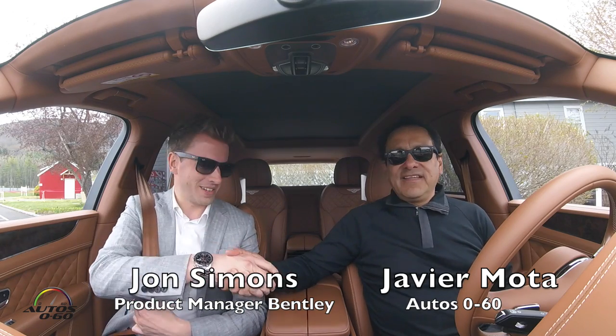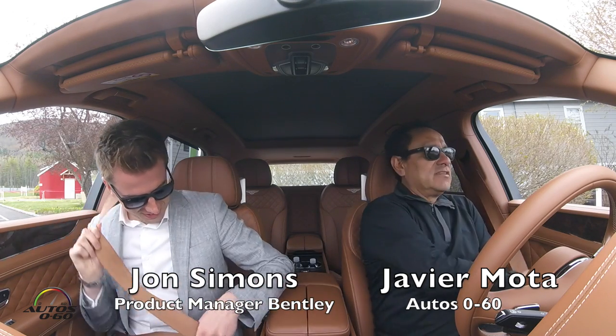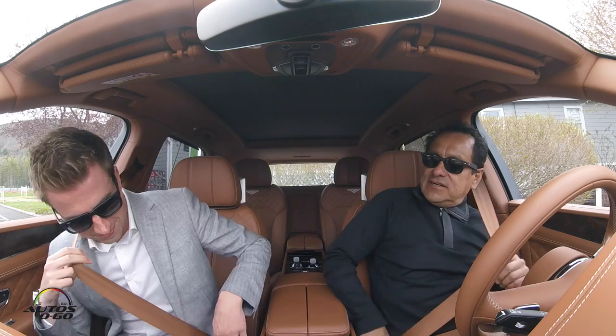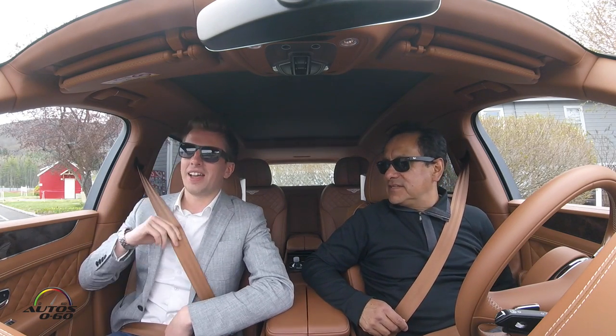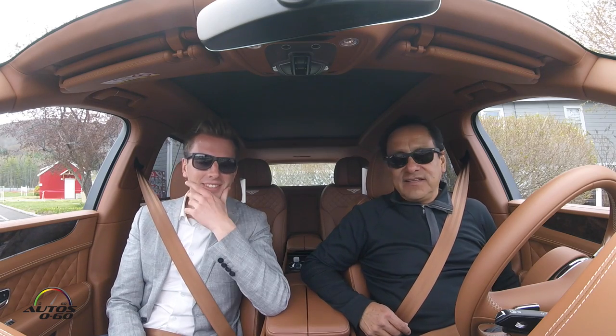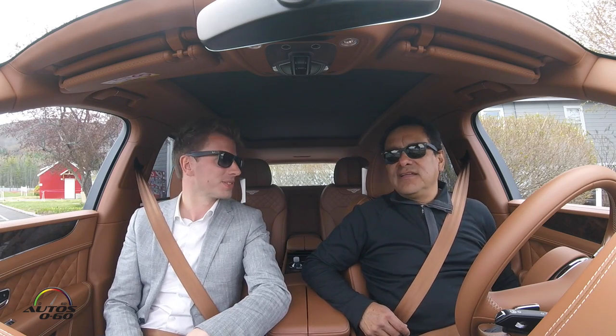We're here with John Timons who is the product manager for the whole lineup for Bentley products here in the US — actually in the Americas region, so North America and some of the South American countries as well.